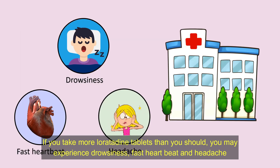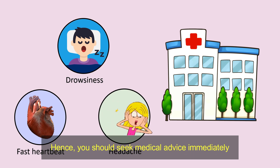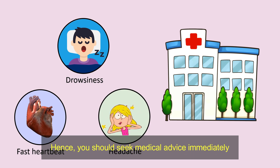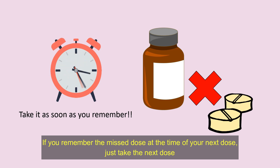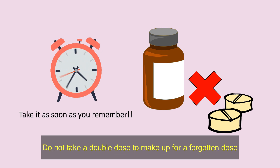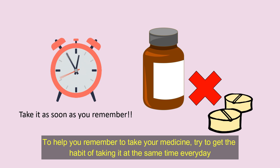If you take more Loratadine tablets than you should, you may experience drowsiness, fast heartbeat, and headache. Hence, you should seek medical advice immediately. If you forget to take Loratadine tablets, take it as soon as you remember. If you remember the missed dose at the time of your next dose, just take the next dose. Do not take a double dose to make up for a forgotten dose. To help you remember to take your medicine, try to get into the habit of taking it at the same time every day.